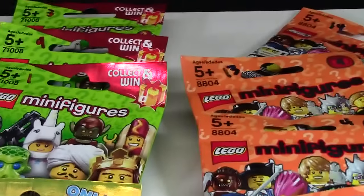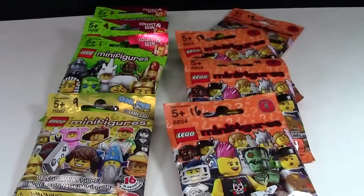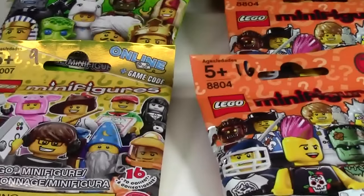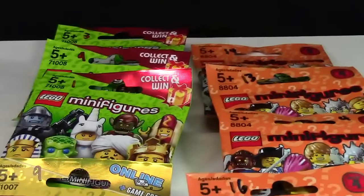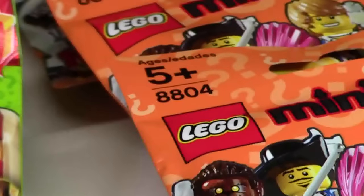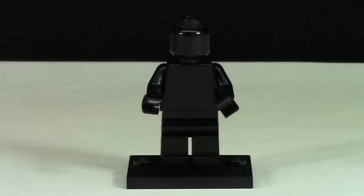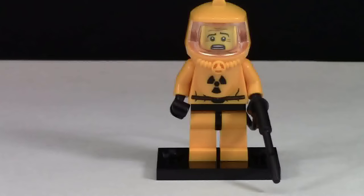I only bought eight minifigures at this Chapters because there were only eight that I really wanted out of all these series — four from Series 4, three from Series 13, and one from Series 12. The minifigures I purchased won't complete my series in any way; it's just that I'm not collecting every single minifigure anymore, only my favorites. With the numbers on each bag, I was finally able to choose exactly the minifigures I wanted.